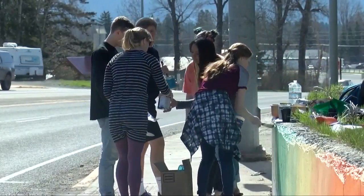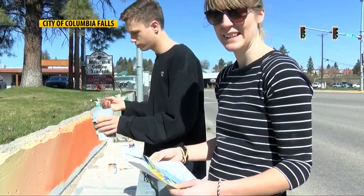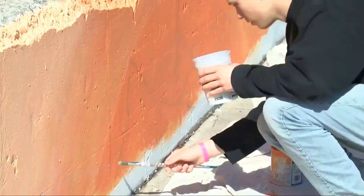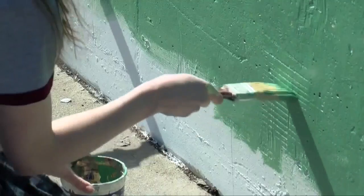This year, colorful artwork on the walls of buildings in downtown Columbia Falls will greet visitors. It's a passion project from Columbia Falls High School students. Here you see them painting that mural — it's a depiction of Lake McDonald. Their art teacher says Columbia Falls serves as the gateway to Glacier National Park, so of course a mural is a must.